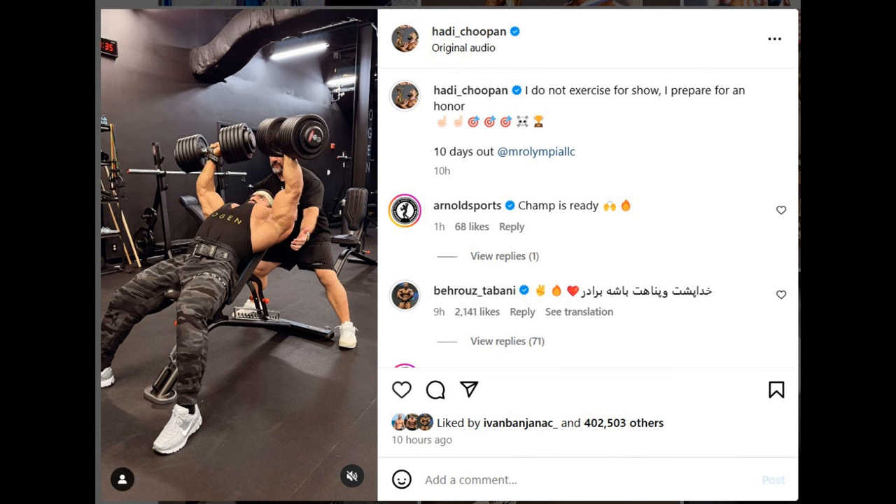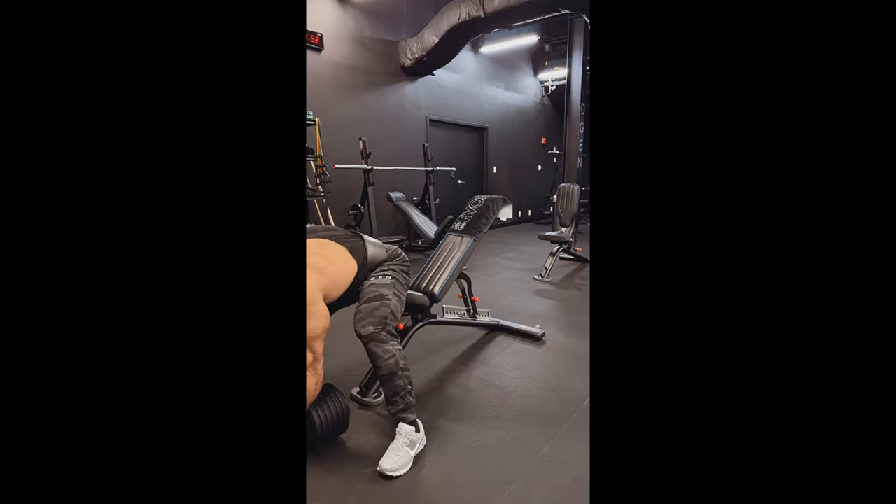We also got a training video of Hadi Choopan. He's wearing a tank top so we can kind of see what his skin is looking like, how lean he is in the areas he's showing, and how big he is right now. This is at 10 days out — he actually said it. For those of you who will say he's posting old videos, no, he said it's 10 days out. This is in Honey Rambod's gym, so it's right now.